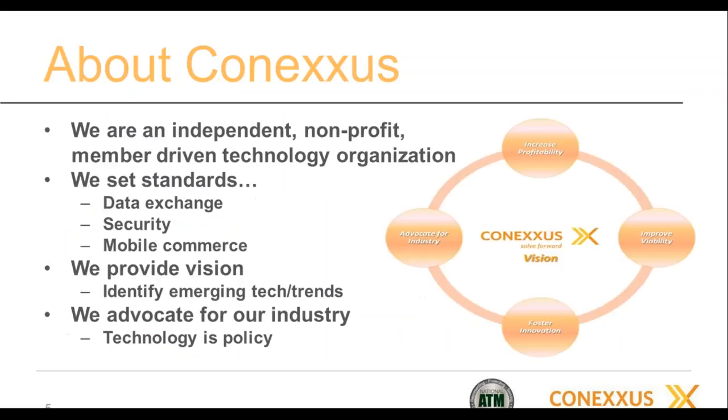Conexus is a non-profit, volunteer-driven organization, independent from NACS. However, we work closely with NACS as their technology partner. We do a number of things including setting standards, education through white papers and webinars, and we advocate for the industry by participating in outside organizations that either create standards or set policies to make sure that doesn't negatively impact our industry.